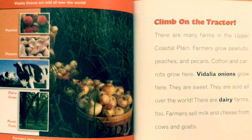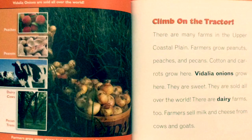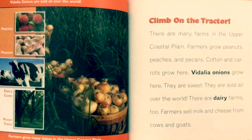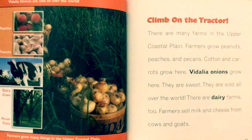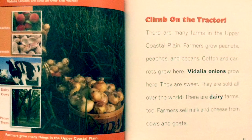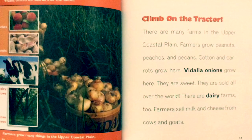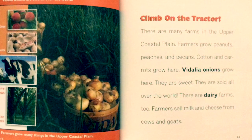Vidalia onions are sold all over the world. Farmers grow many things in the Upper Coastal Plain. There are many farms here where farmers grow peanuts, peaches, and pecans. Cotton and carrots grow here too. Vidalia onions are sweet and sold all over the world. There are dairy farms as well — farmers sell milk and cheese from cows and goats.